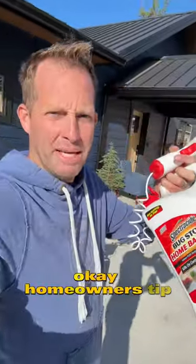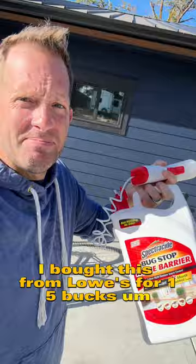Homeowner's tip. I bought this from Lowe's for 15 bucks. Simple — spray the bugs. Spiders are coming out, winter's coming, so there's a lot more spiders.